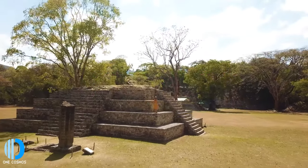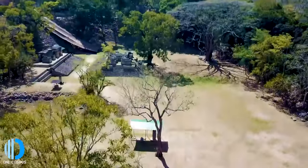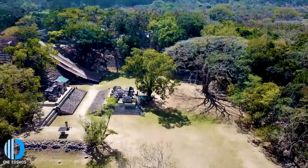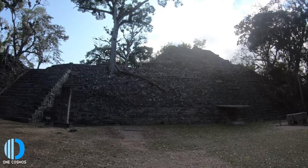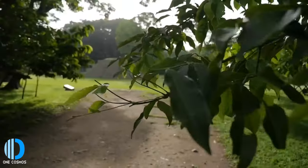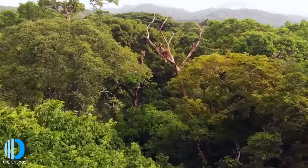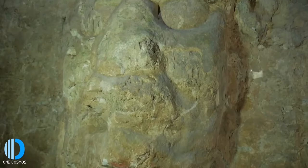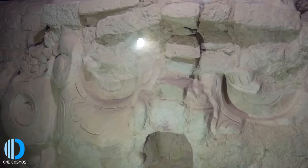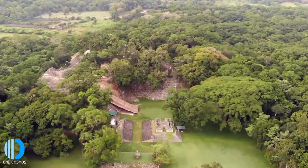The Copan Ruins are an ancient Mayan site discovered in 1570 by Diego Garcia de Palacio. This area was deeply important as a political, civil, and religious center for the Copan Valley. The city was occupied by the Maya for around 2,000 years and was abandoned in the 10th century. It's now a UNESCO World Heritage Site where you can explore the Maya citadel, see portrait-style stone monuments called Stelae, overlapping steppe pyramids, and many ruined buildings.